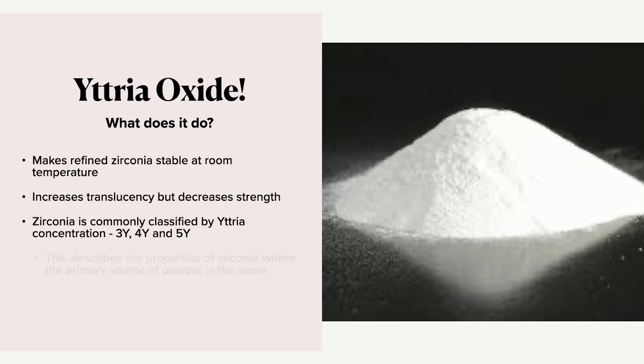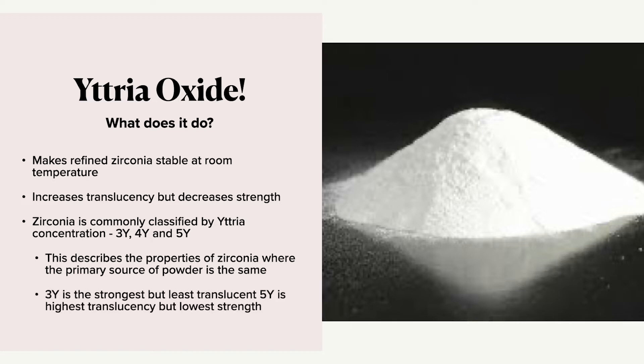These categories are based on the zirconia being sourced from the same place. 3Y is the strongest but is not as translucent, 4Y is a little bit more translucent, and then 5Y is the most translucent with the strength being decreased. Now Katana has done something a little different — they've actually controlled their end-to-end process and as a result they've achieved high strength and translucency.